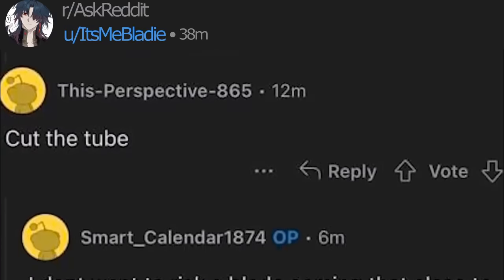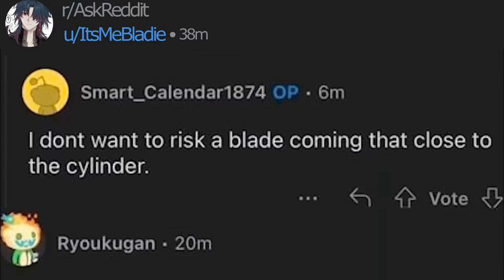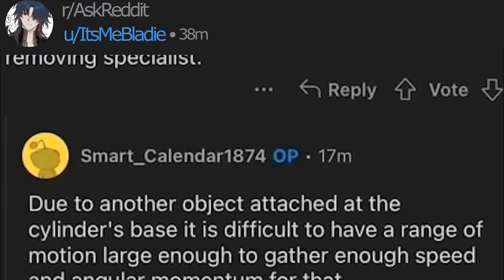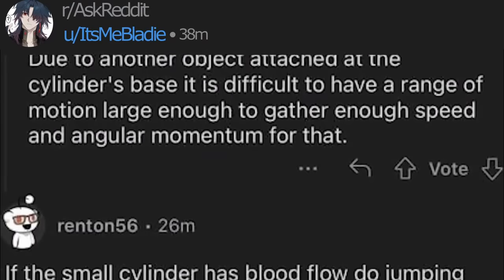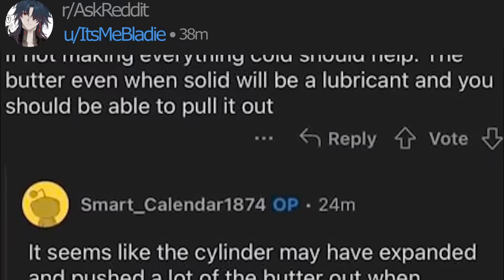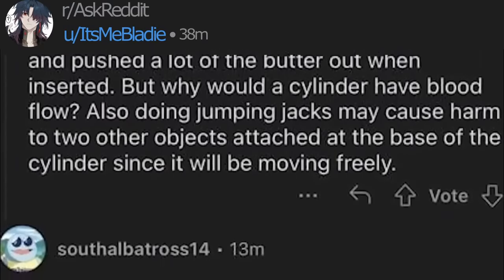Hack the tube! I don't want to risk a blade coming that close to the cylinder. I don't want to get the larger structure the cylinder is attached to. Due to another object being attached to the cylinder's base, it is difficult to have a range of motion. If the cylinder has blood flow, do jumping jacks to shrink the cylinder. It seems like the cylinder may have expanded and pushed out a lot of the butter when inserted.